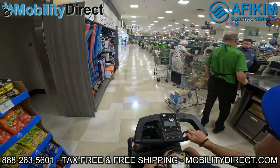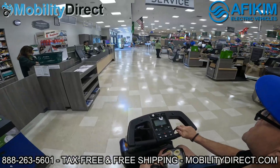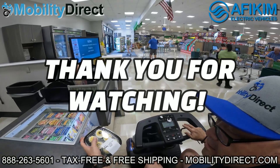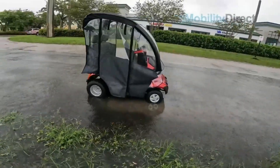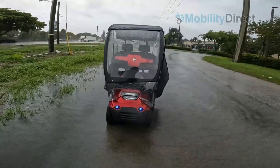Welcome back. I hope you subscribed and thank you for watching this video. Remember, if you have any questions, just give our non-commissioned sales experts a call. We offer these products for sale tax-free and shipping is free in most cases. Before you go, please don't forget to visit our website, mobilitydirect.com, and click on the green button that says 'free catalog' to claim your very own free catalog. Just fill out the short form and it should get to you in about a week or two.